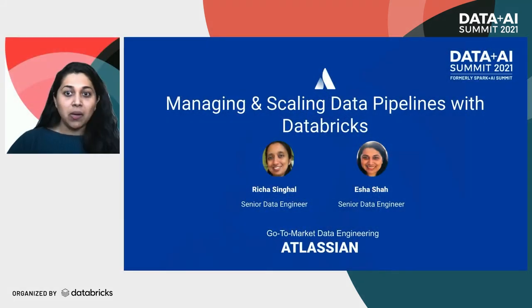A little bit about our team: we enable marketing and sales teams to drive company growth and strategic business priorities by democratizing the data. The main focus of our session is to share how Databricks has helped us scale. We'll start with who we are, followed by a glimpse of the challenges we faced a few years ago, and then walk you through how we use Databricks.